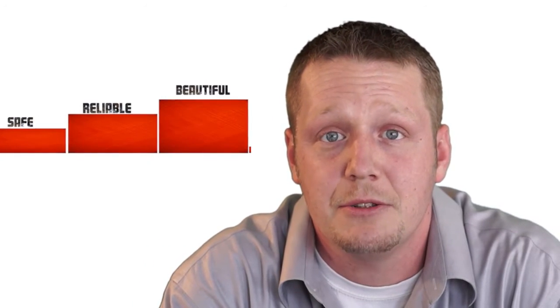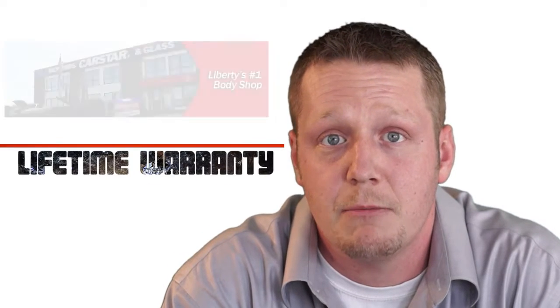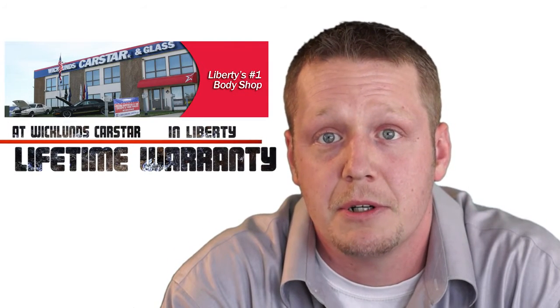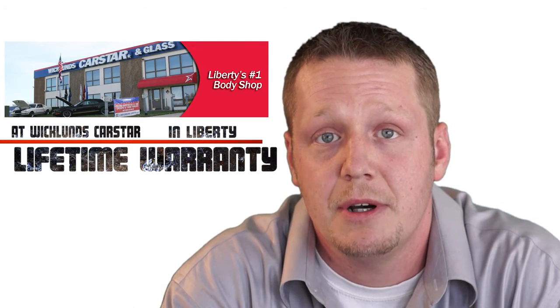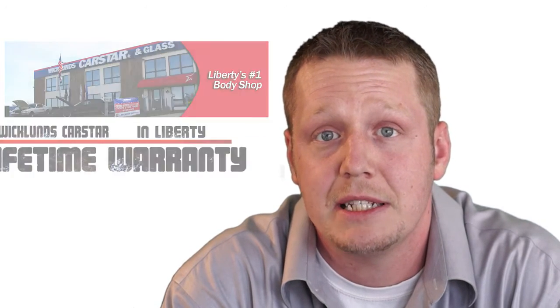So we don't have any issues when the customer comes to pick up. If for any reason we do, we have a lifetime warranty on all of our repairs. If the customer is not satisfied for any reason, we won't hesitate to get the vehicle back in and do everything we can to get the customer completely satisfied.